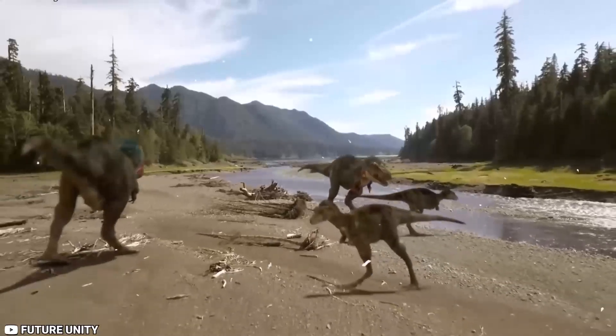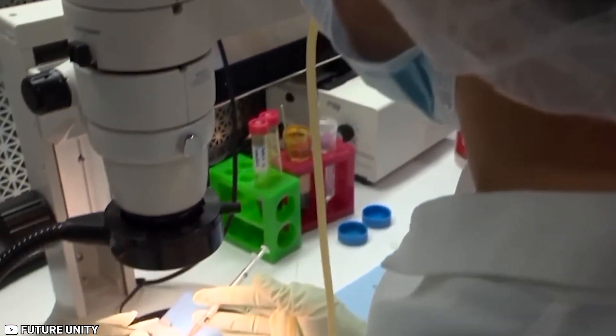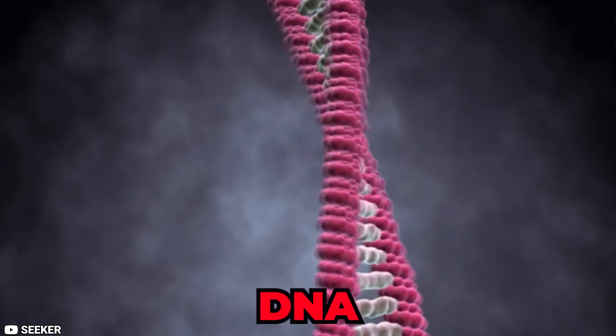In Jurassic Park, getting dinosaur DNA is easy, as taking a blood sample from an old mosquito preserved in amber. While we're still a long way from realizing this work of science fiction, researchers did achieve a significant advancement in their understanding of DNA preserved through time.